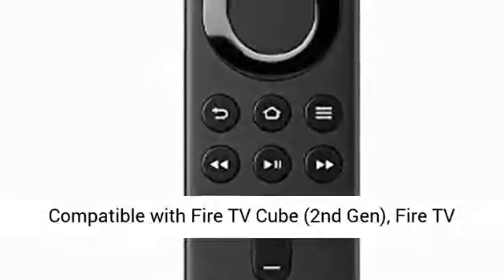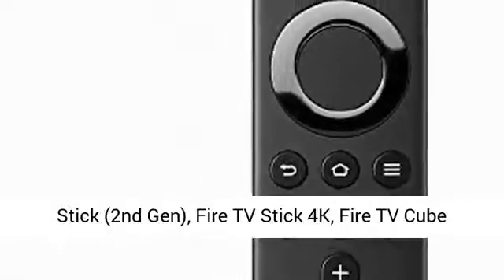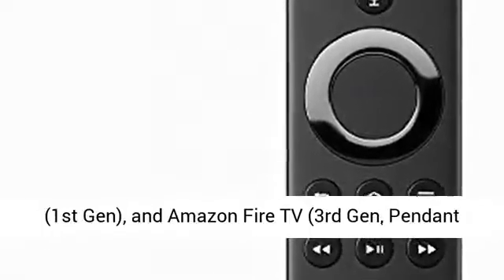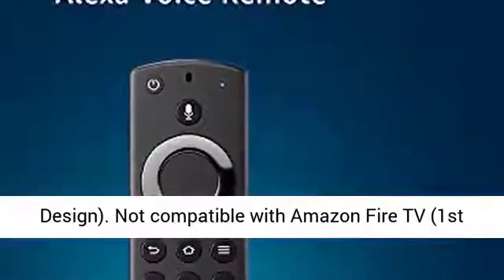Compatible with Fire TV Cube 2nd Gen, Fire TV Stick 2nd Gen, Fire TV Stick 4K, Fire TV Cube 1st Gen, and Amazon Fire TV 3rd Gen pendant design.